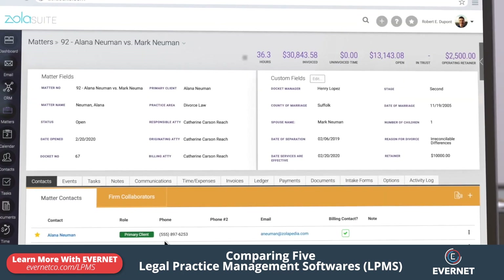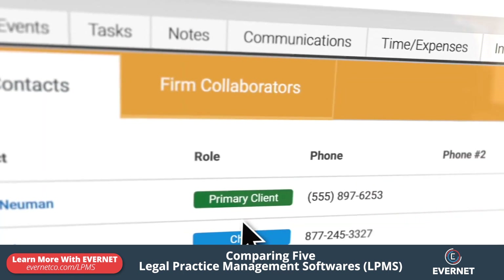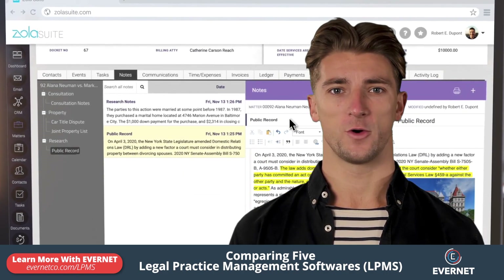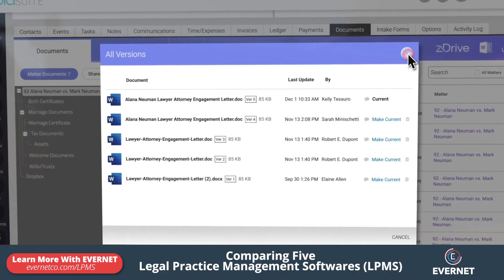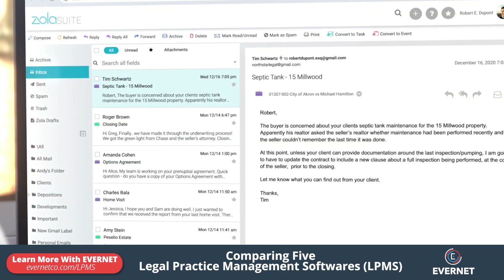First, there's ZolaSuite. ZolaSuite is a cloud-based application that allows you to track every aspect of your case from start to finish. It has powerful workflows, encrypted messaging, and document management. It also has a built-in calendar and email suite, and can be accessed on any computer or mobile device with an internet connection.